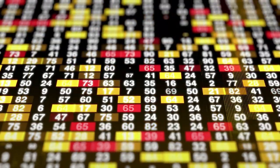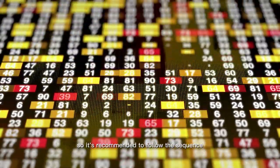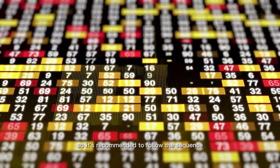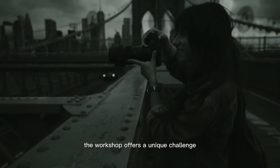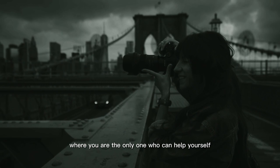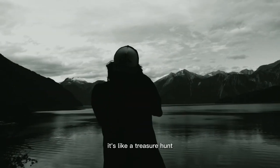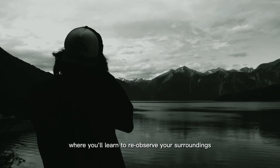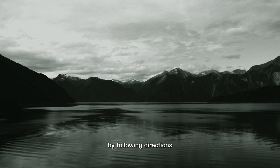The missions are progressive, starting from number 1 and ending at number 21, so it's recommended to follow the sequence and not skip around. The workshop offers a unique challenge where you are the only one who can help yourself understand what to observe and photograph. It's like a treasure hunt where you'll learn to re-observe your surroundings and capture them in your photos by following directions.